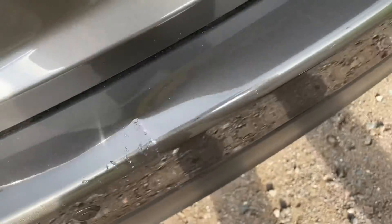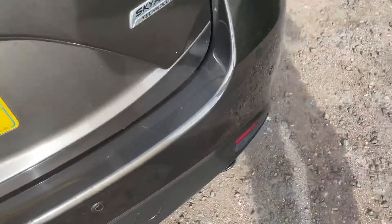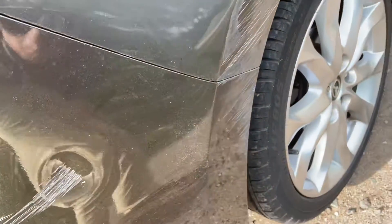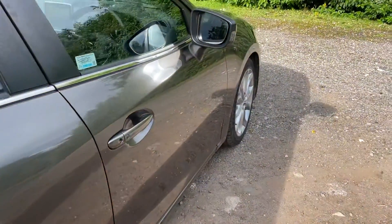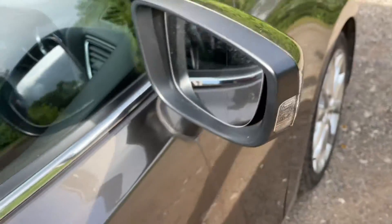Ding in this bumper, mark here, there's a scuff here, all very nice inside, scuff on this wing mirror cover.